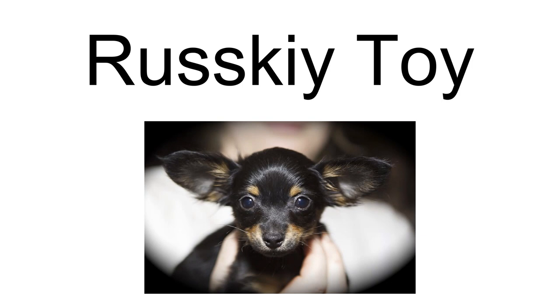The Russian Toy, also known as the Russian Toy Terrier, and in Russia as the Rusky Toy and Toychik, is a very small breed of dog originally bred in Russia from the English Toy Terrier.